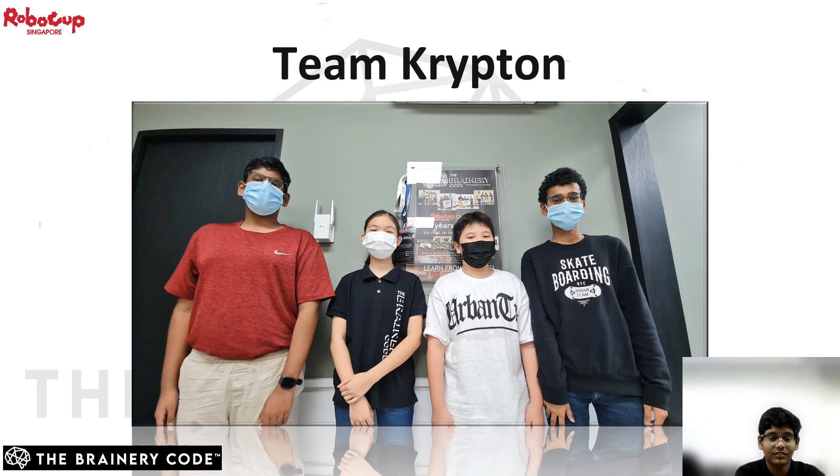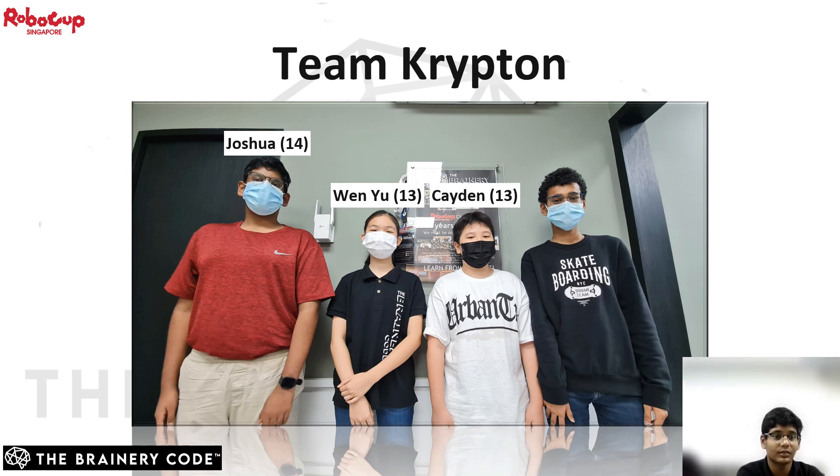Hello everyone, we are team Krypton from Braineri Code for this year's RoboCup 2022 Junior Rescue Line Under-19 category. From the left there will be me, Joshua, the team leader. Down the line will be Wenyu, Kaidan, and lastly Satak.